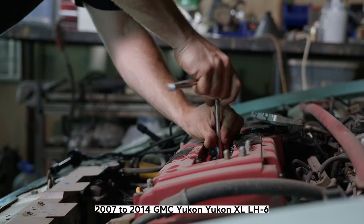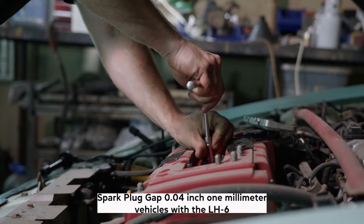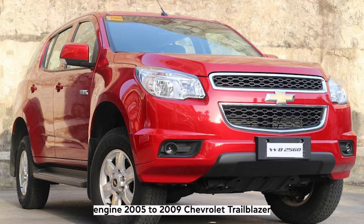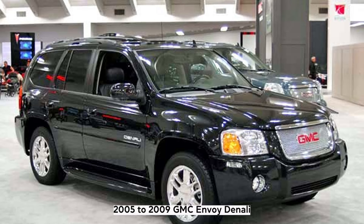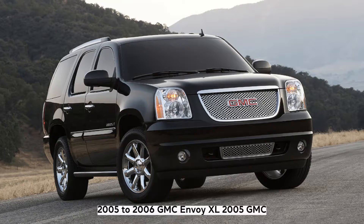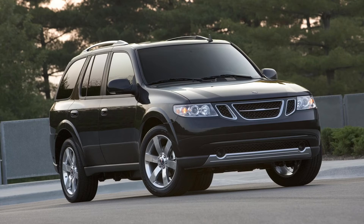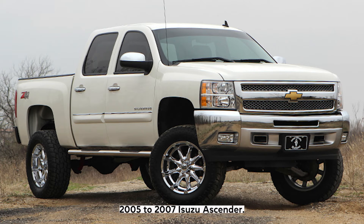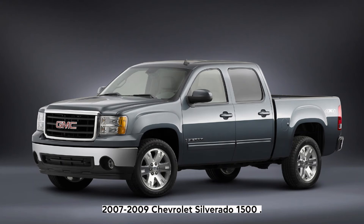LH6: Spark plug gap 0.04 inch (1 millimeter). Vehicles with the LH6 engine: 2005–2009 Chevrolet Trailblazer, 2005–2009 GMC Envoy Denali, 2005–2006 GMC Envoy XL, 2005 GMC Envoy XUV, 2005–2007 Buick Rainier, 2005–2009 Saab 97X, 2005–2007 Isuzu Ascender, 2007–2009 Chevrolet Silverado 1500, 2007–2009 GMC Sierra 1500.